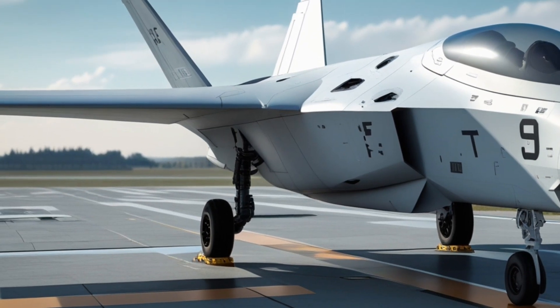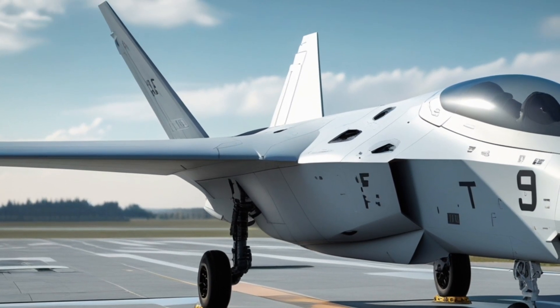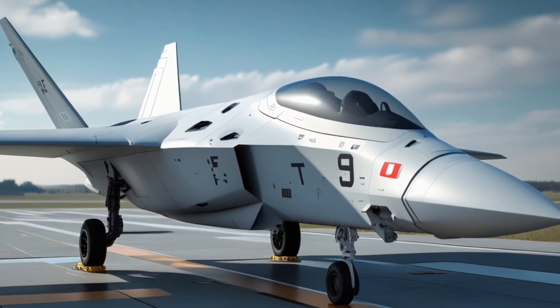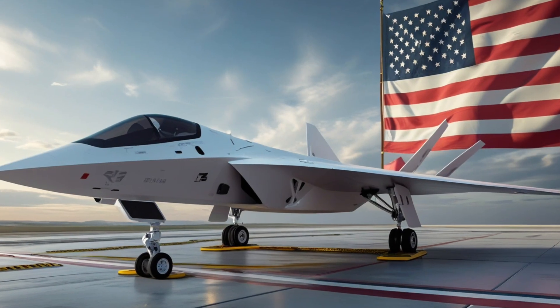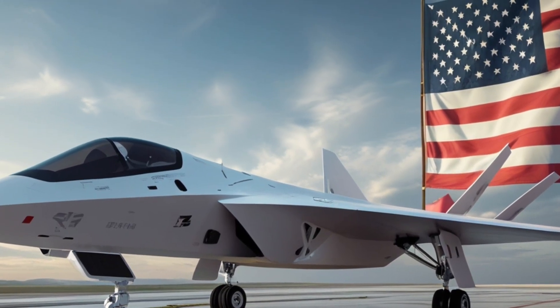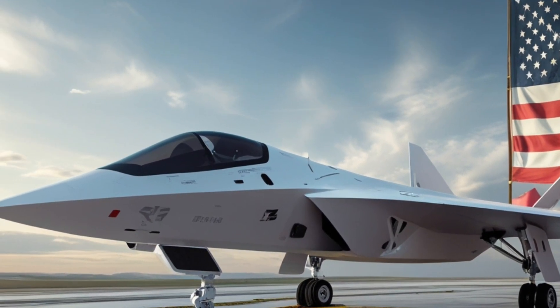The aircraft serves as a command node for loyal wingman drones — advanced unmanned aircraft that can scout ahead, jam enemy signals, sacrifice themselves to intercept missiles, or deliver precision weapons deep behind enemy lines.